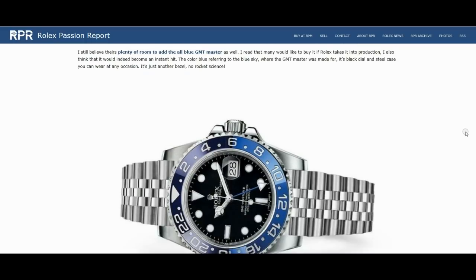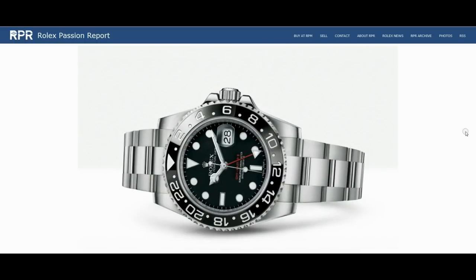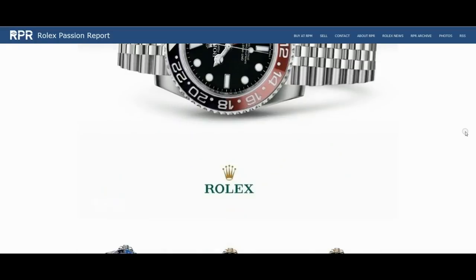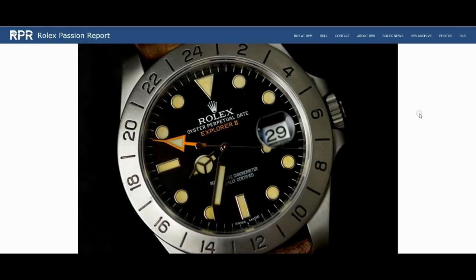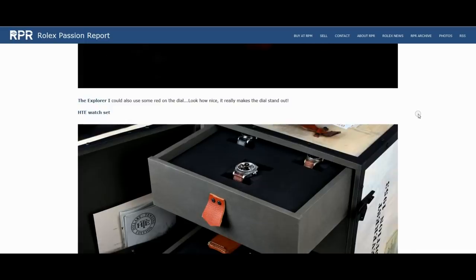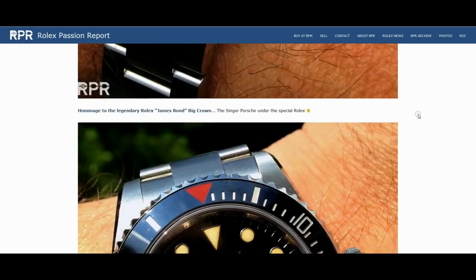Look at this — here's another slight variation. I've got to tell you, the Milgauss — if they put a Submariner-type bezel on it, I think that thing could really explode. Here's one of the vintage pieces — the 6541 Milgauss, before the 1019. That was the forebear of the famous Milgauss, very very valuable. But look at this with the rotating bezel — absolutely stunning pieces indeed.